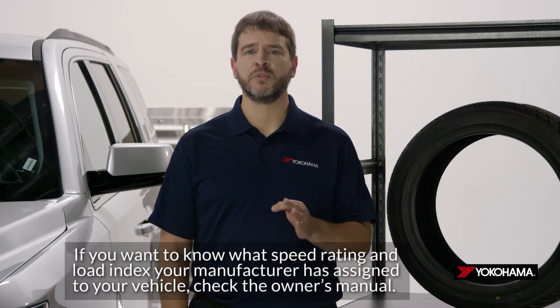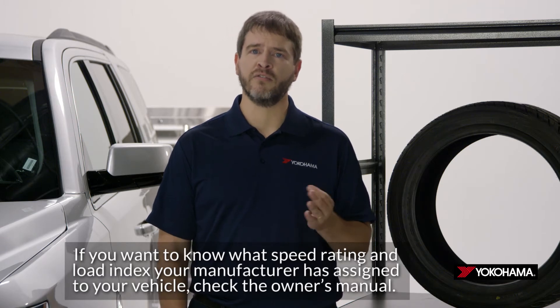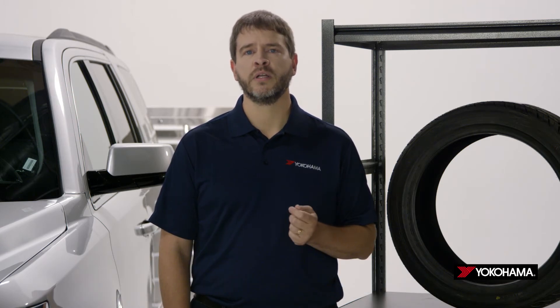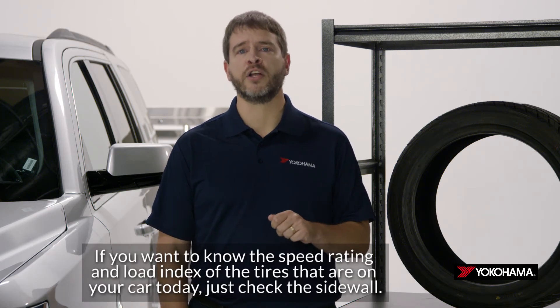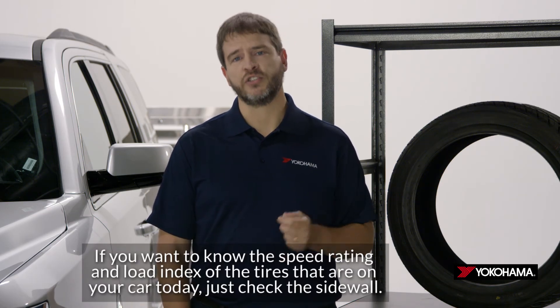If you want to know what speed rating and load index your manufacturer has assigned to your vehicle, check the owner's manual. If you want to know the speed rating and load index of the tires that are on your car today, just check the sidewall.